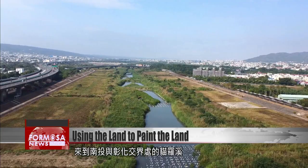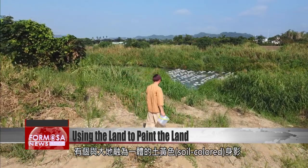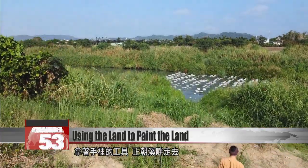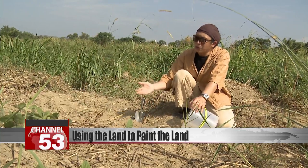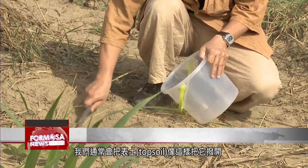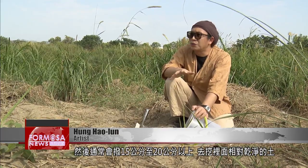At Maolue River, where Nantou and Zhanghua counties meet, an artist draped in a soil-coloured jacket walks toward the water, buckets in hand. We usually push aside the topsoil and then dig down about 15 to 20 centimetres to dig out the clean soil.